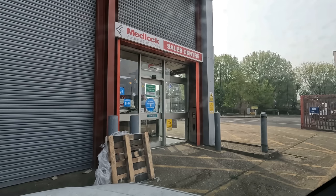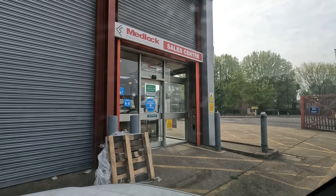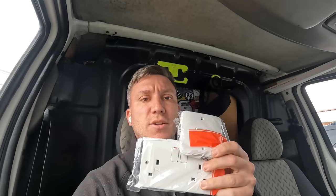I just need an MK double socket and an MK one-gang switch as well please. Could I get a price for a 2.5 T&E drum as well? The first lot of goodies are secured, got my price for the 2.5 T&E 100 metres, and we shall go on to the next wholesaler.